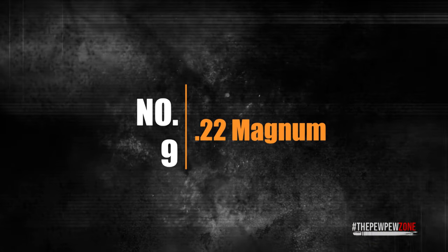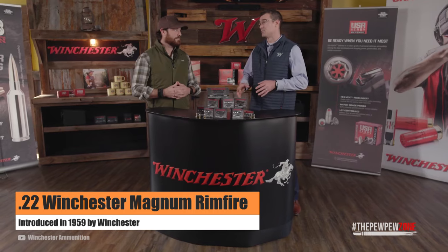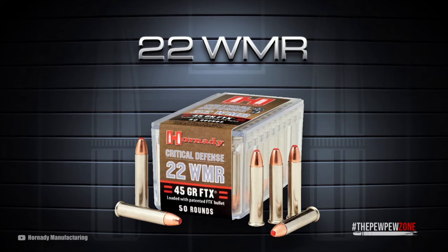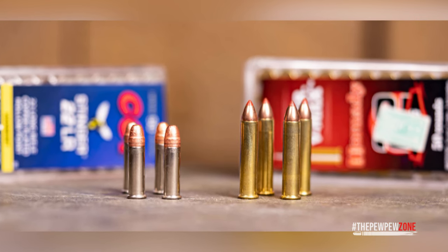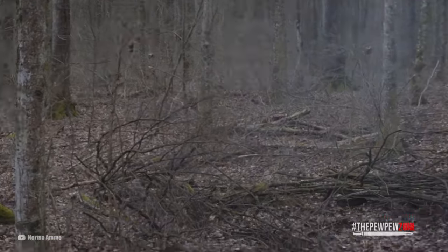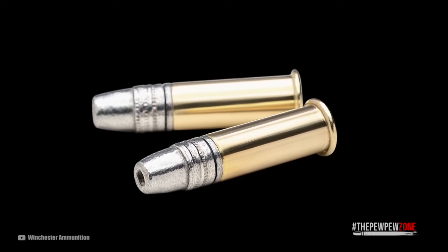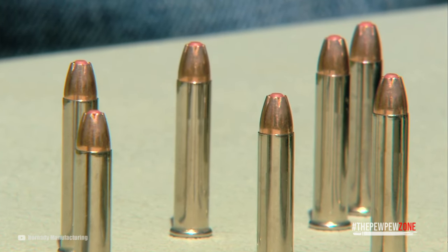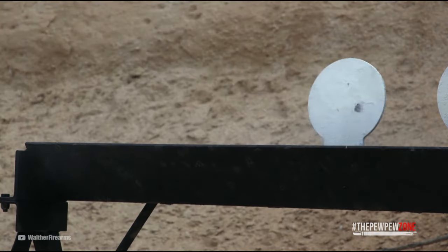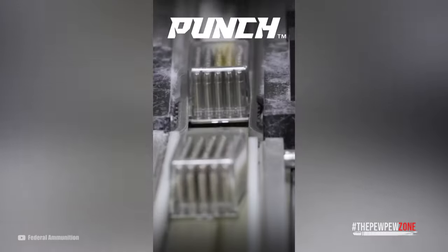Number 9: .22 Magnum. More commonly referred to as the .22 Magnum, the .22 Winchester Magnum Rimfire is a rimfire cartridge that was introduced in 1959 by Winchester. It was designed as a more powerful alternative to the .22LR for small game hunting and varmint control. The .22 Magnum is based on a longer case than the .22LR, which allows for a larger powder charge and a heavier bullet, giving the cartridge higher velocity and energy, making it more effective at longer ranges. A number of specialty loads have been developed for the .22 Magnum, including hollow point and jacketed hollow point bullets, and even shot shell loads for use against small game and pests at close range. The .22 Magnum remains a popular cartridge among hunters, shooters, and outdoor enthusiasts — a versatile and effective round suited for a variety of applications.